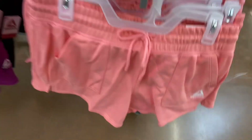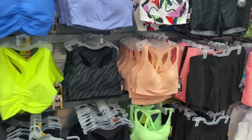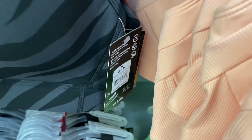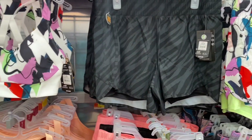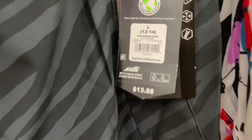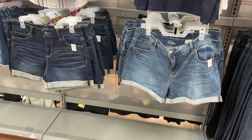The sports bras are $13.98. They have this striped one — like tiger stripes — and you can actually get matching shorts for it now. I've never seen the matching shorts before! It's $13.98 — I really like that.